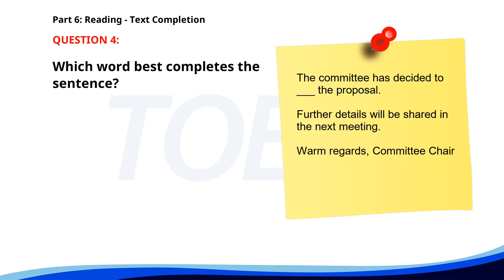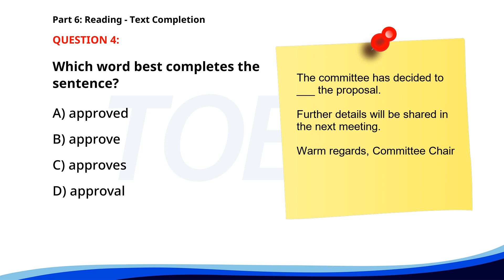Number four. The committee has decided to ___ the proposal. Further details will be shared in the next meeting. Warm regards, committee chair. A. Approved. B. Approve. C. Approves. D. Approval. The correct answer is B. Approve.